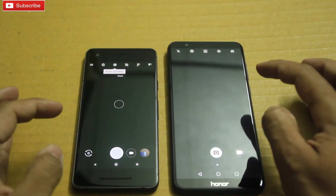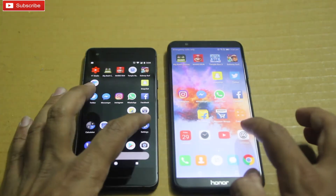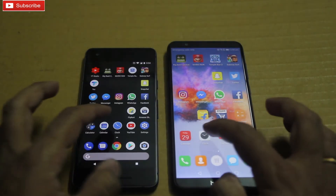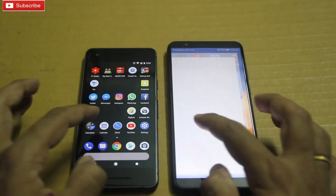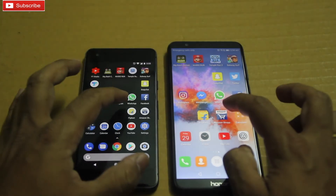Camera — Pixel 2. Pixel 2. Let me take a snap — Pixel 2. Settings — Pixel 2. YouTube — 7x. Clock — Pixel 2. Calendar — 7x. Calculator — tie. Amazon India — 7x.